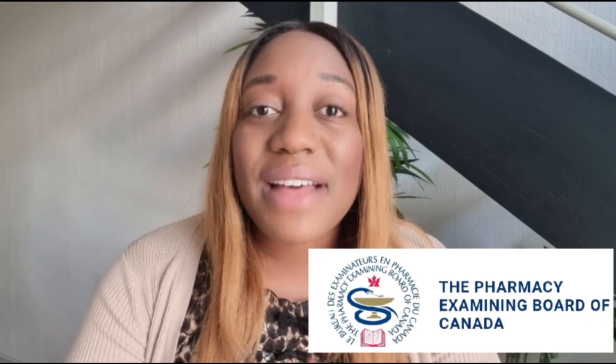First and foremost, you have to know about PEBC — the Pharmacists Evaluation Board of Canada. They are basically a regulator, like the PSI in Ireland. Whether you studied in Canada, the US, or anywhere else in the world, they'll determine if your degree is up to standard. There are basically four steps at PEBC for you to get certified with the board.